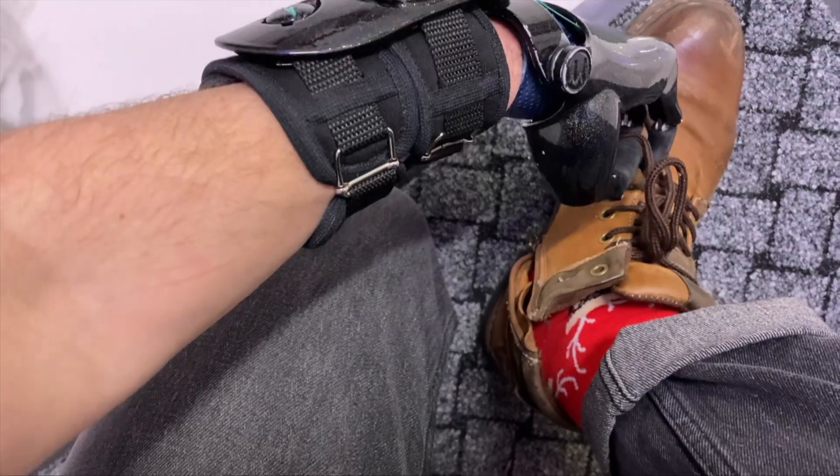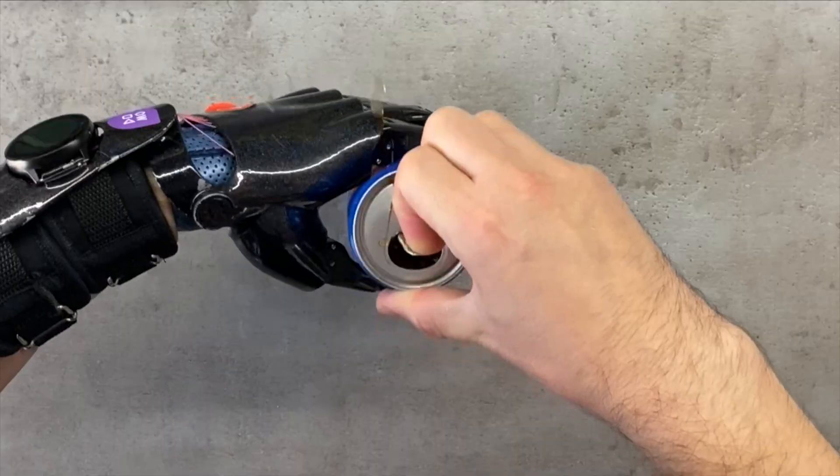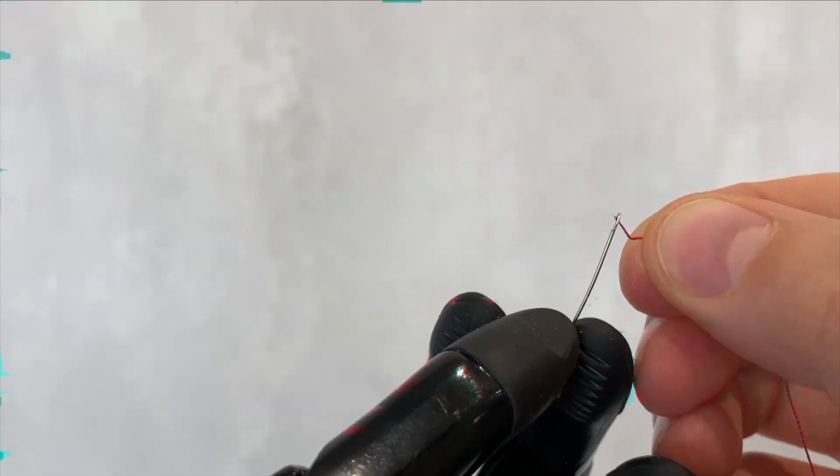Excessive load on the healthy arm can lead to asymmetry of the body, curvature of posture, and decreased muscle mass on the remaining part of the limb. Prosthetic arms are custom-made for every client to help avoid deterioration of health, restore lost functions, and provide psychological comfort, which is equally important.